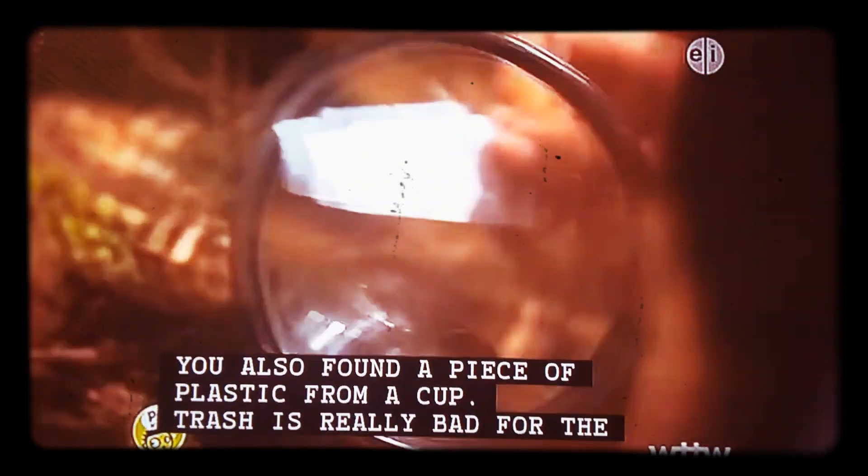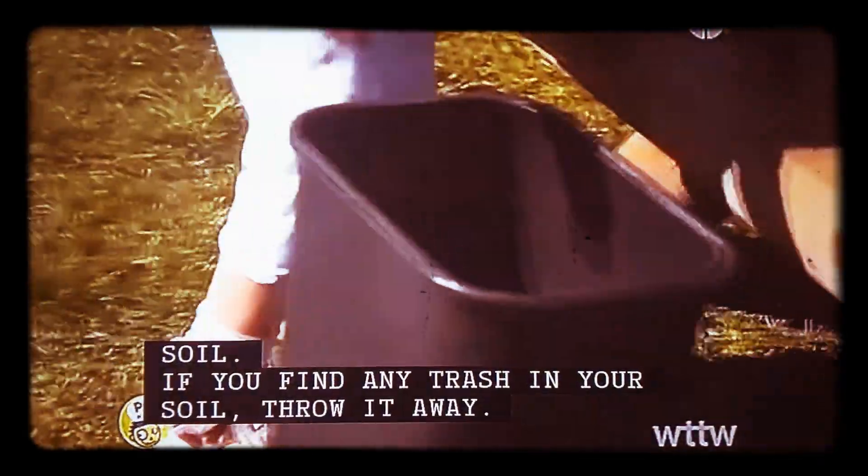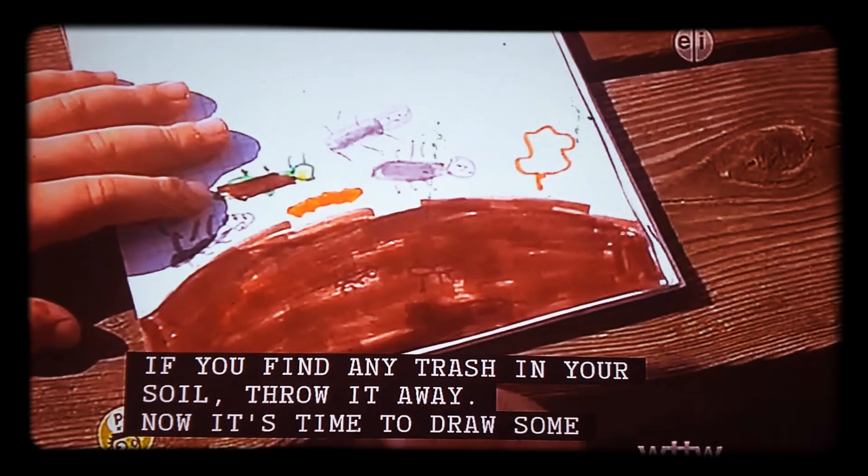A cup? Trash is really bad for the soil. If you find any trash in your soil, throw it away.